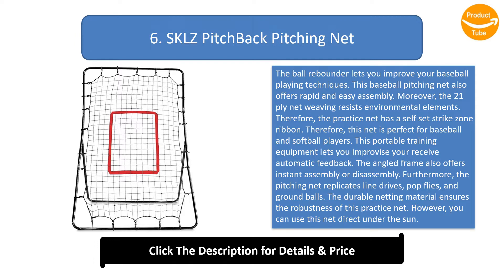This portable training equipment lets you receive automatic feedback. The angled frame also offers instant assembly or disassembly. The pitching net replicates line drives, pop flies, and ground balls. The durable netting material ensures the robustness of this practice net, and you can use this net under direct sunlight.